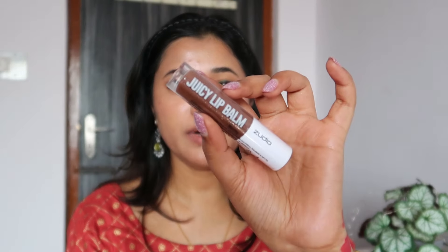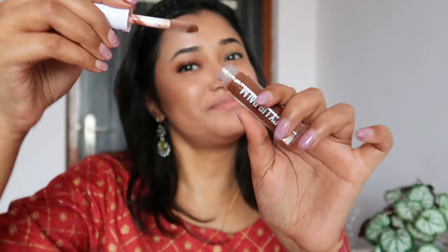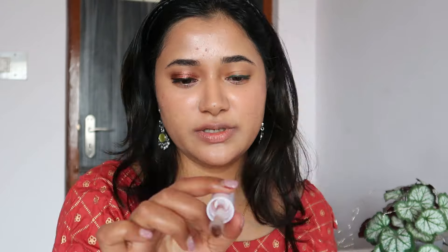We also have the Juicy Lip Balm in Coco Delight, retailing for 149 rupees. I really like the bold lettering on the packaging — very practical and eye-catching. It looks like a gloss rather than a balm. The shade is a nice cool-tone brown, with a fruity yet slightly chemical scent. This is nice — I think all the glossy products they're doing are actually quite good. It feels comfortable with a very light thin layer of gloss.